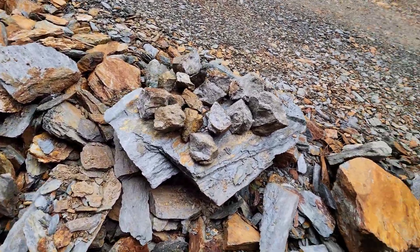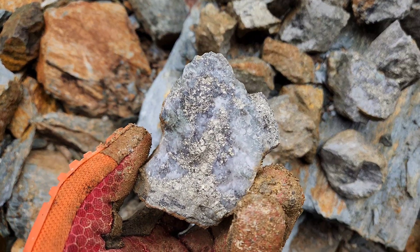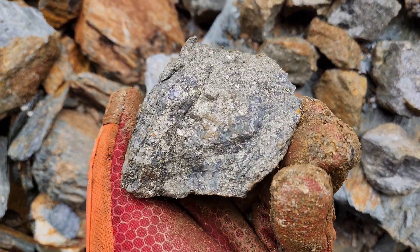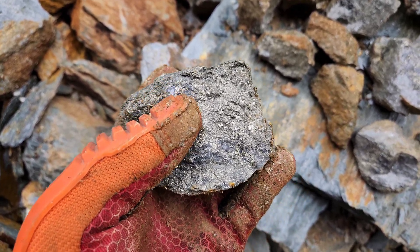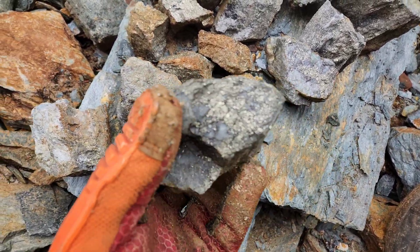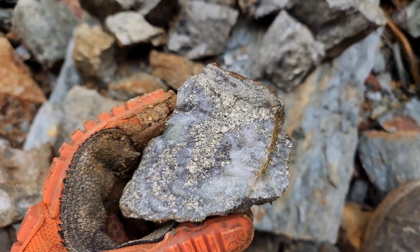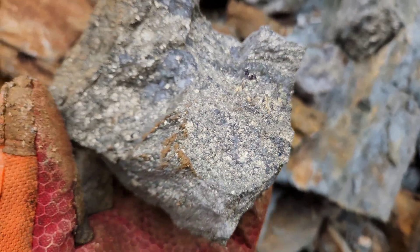So we have some samples here that we've hammered off — some big chunks we've pulled out. The majority of what you see is pyrite, secondary is chalcopyrite, though there is a good amount of chalcopyrite in here as well.